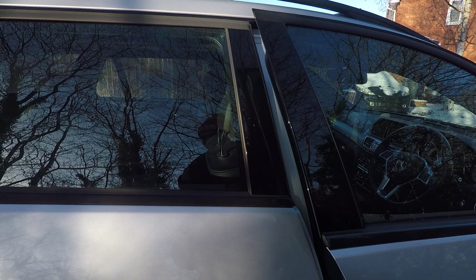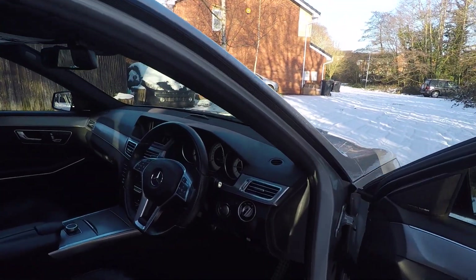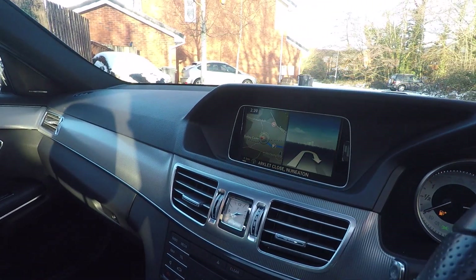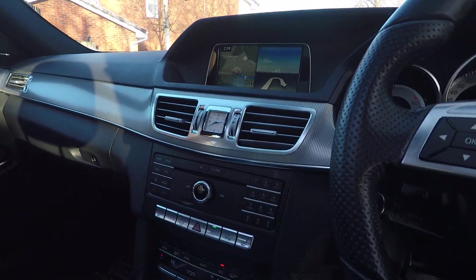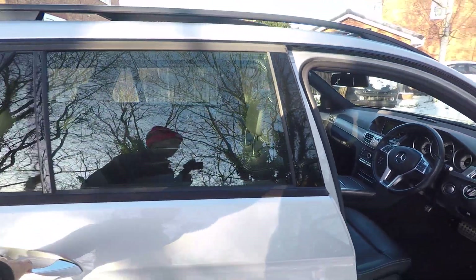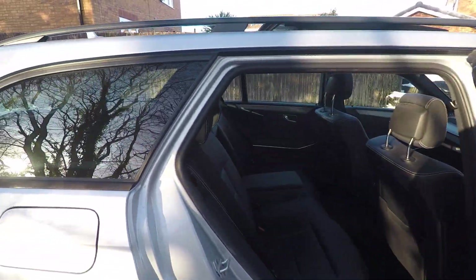This is a lovely, well-specified model with the keyless go, the panoramic sunroof, sat-nav, heated seats, and the Harman Kardon sound system. So this is a really, really well-specified vehicle.